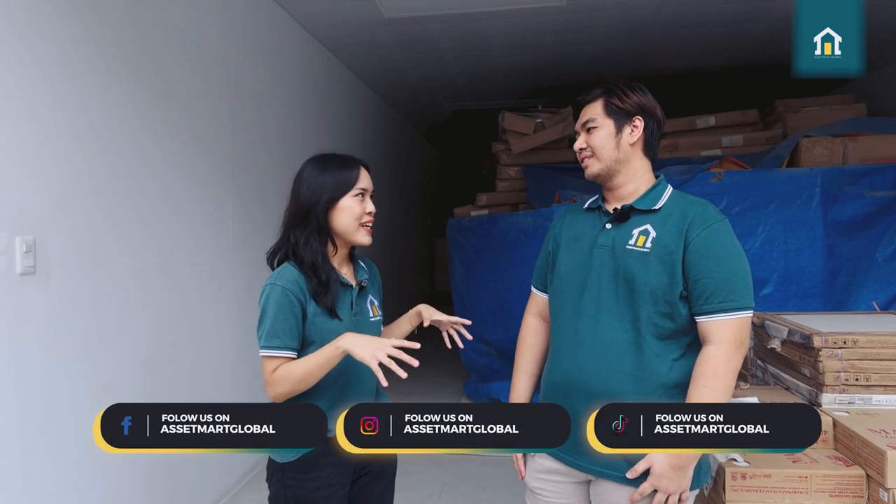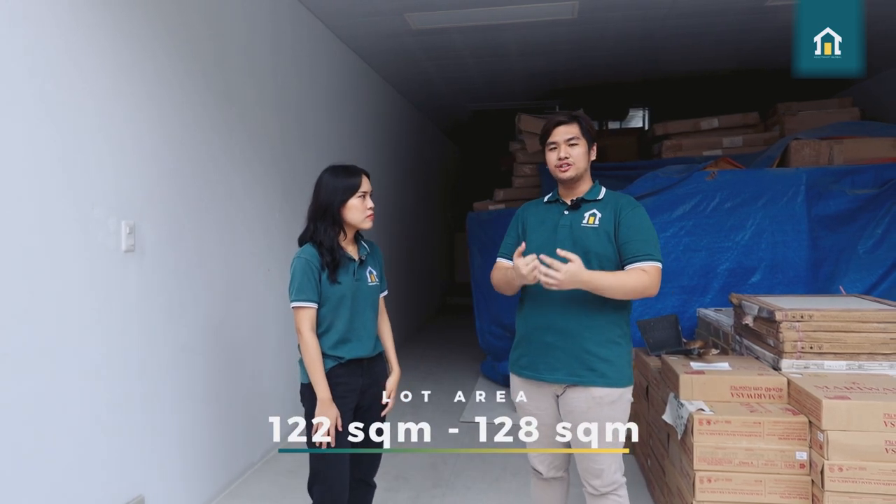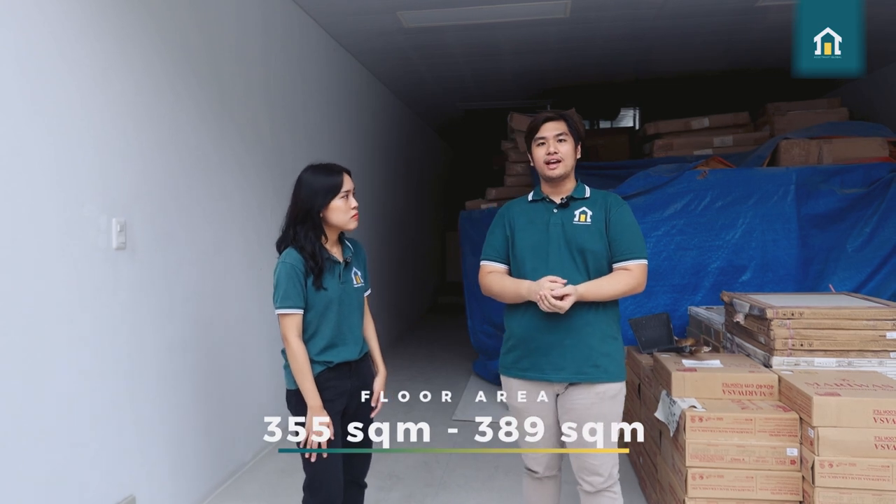So before we begin, what is this place? How many square meters? What's the lot area? So today, we are at Teacher's Village. We did a shoot about a unit in Teacher's Village before — you can check that out on our YouTube channel. We are here to talk about this wonderful townhouse that is still being developed. We have three townhouses, each varying in lot area and floor area. The lot area varies from 122 to 128 square meters, and the floor area varies from 355 to 389 square meters. These three townhouses have a four-car garage, which is where we are right now, and four bedrooms.